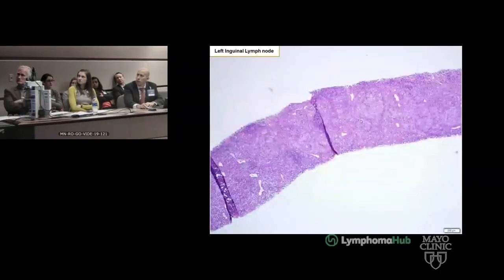Moving to pathology — this is a left inguinal lymph node taken May 2018. We have primarily nodular areas, with some more diffuse areas off-screen. It's a relatively dense lymphoid infiltrate.